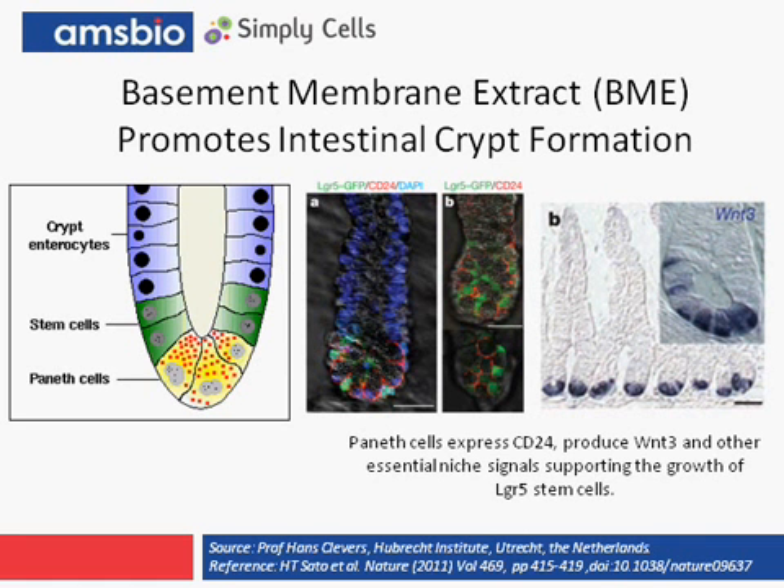Professor Clevers showed in the 3D model that the stem cells at the base of the intestinal crypt produce the epithelial cells of the intestines, and that the new epithelial cells are pushed upwards towards the tip of the villi. Once at the top, the cells die but are immediately replaced by the next cells. In essence, it's a clonal conveyor belt constantly moving new cells up.